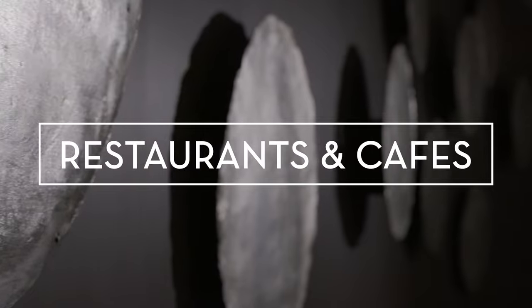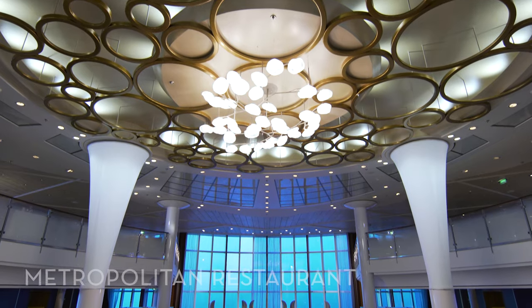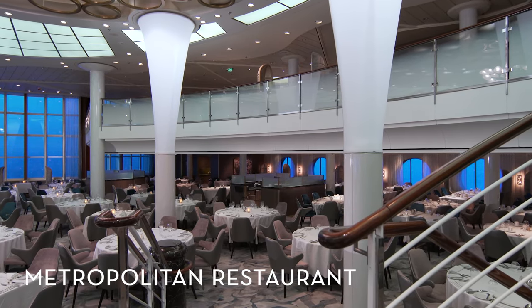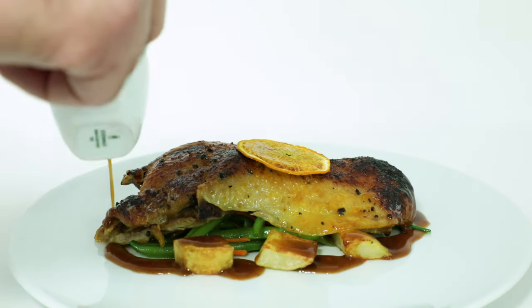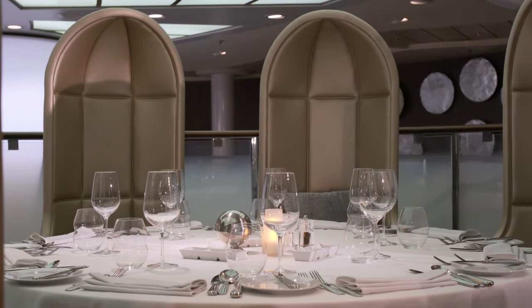One of the highlights of traveling on Celebrity Millennium is the delectable array of dining options available on board. The Metropolitan, the ship's main restaurant, spans two floors and features an impressive wine tower. The menu, crafted by our Michelin-starred chef, changes daily and offers a mix of classic and contemporary dishes to satisfy all kinds of palates.